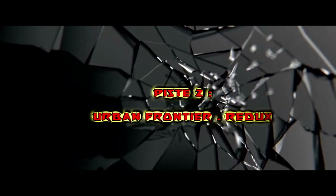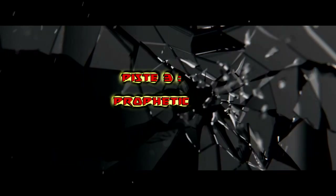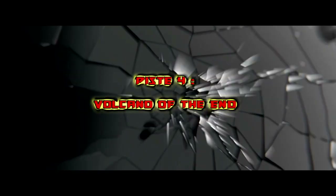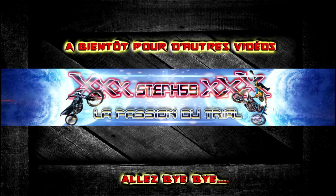C'était les 4 pistes que je tenais à vous présenter cette semaine sur le spécial coup de cœur numéro 8. N'hésitez pas à me laisser des messages, à laisser des commentaires sur les pistes — comment vous les avez trouvées, si vous les avez déjà essayées ou pas. Prochainement je vais essayer de sortir le prochain spécial créateur extrême ninja. On va se retrouver sur Trial.fr, où toutes les infos et les news concernant les trials se trouvent. À bientôt les amis pour d'autres vidéos sur ma chaîne. Bye bye !